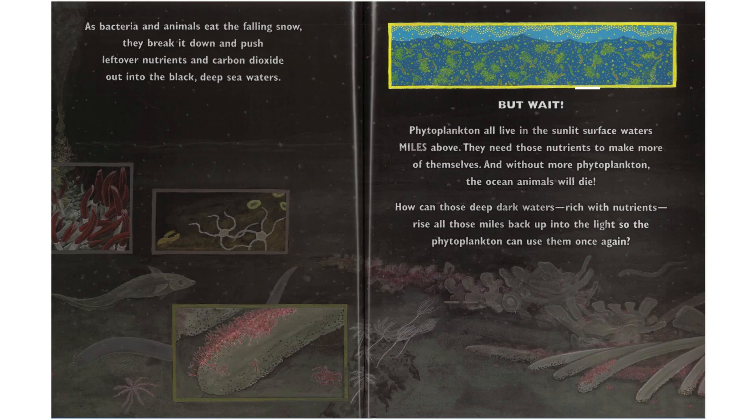As bacteria and animals eat the fallen snow, they break it down and push leftover nutrients and carbon dioxide out into the black deep sea waters. But wait — phytoplankton all live in the sunlit surface waters miles above. They need those nutrients to make more of themselves. And without more phytoplankton, the ocean's animals will die. How can those deep, dark waters, rich with nutrients, rise all those miles back up into the light so that phytoplankton can use them once again?